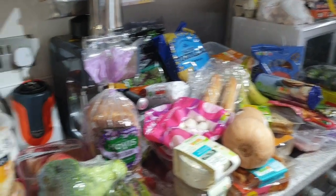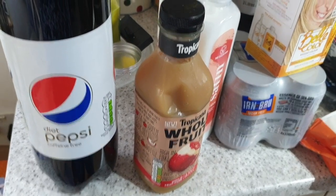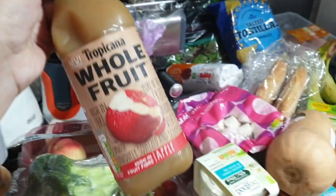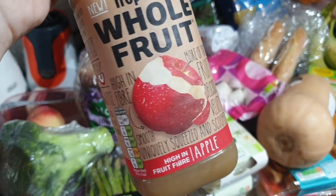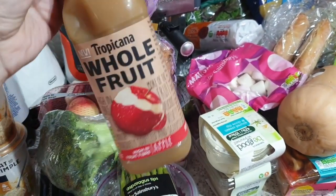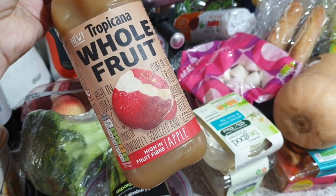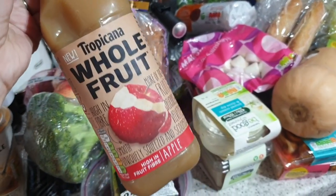Lots of stuff, really — it's for £76. We got two bottles of the Diet Pepsi Caffeine Free. And this was our freebie: Tropicana Whole Fruit. High in fibre, smooth, uniquely squeezed and scooped. The colour scares me a little bit, not going to lie, but I suppose that's because it's the high fibre — they've done it with the skin and stuff, I imagine. But yeah, that was our freebie.